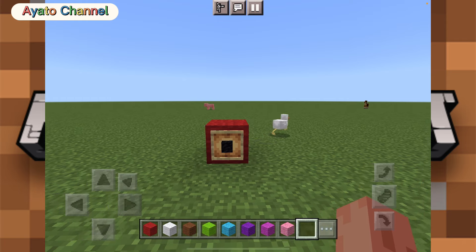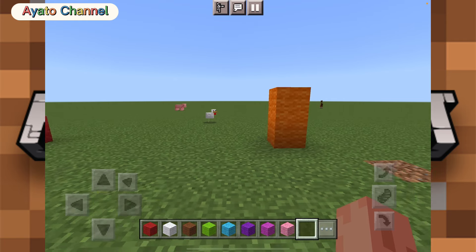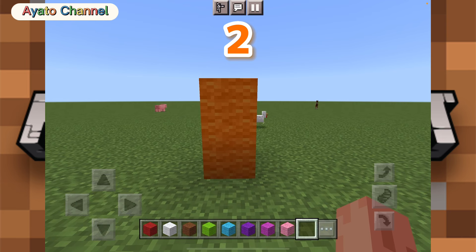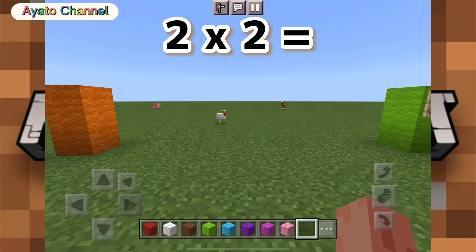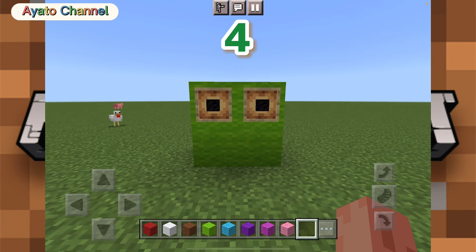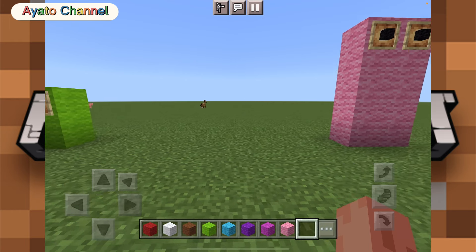Here is one. One times two equals two. Two times two equals four. Four times two equals eight.